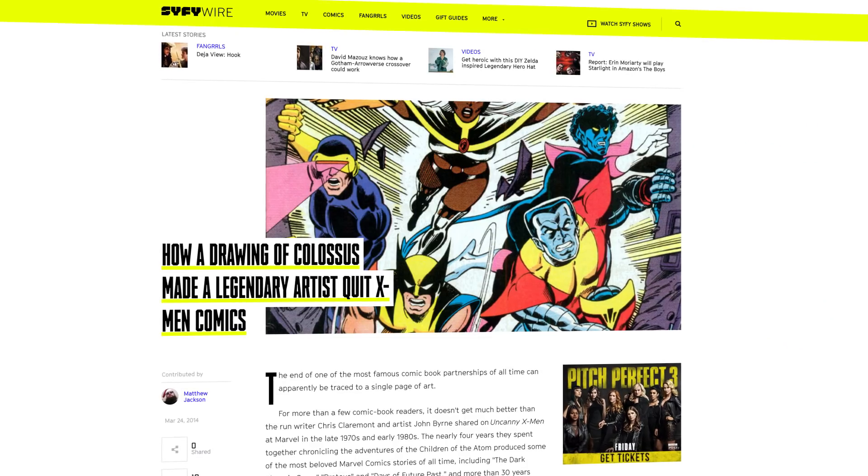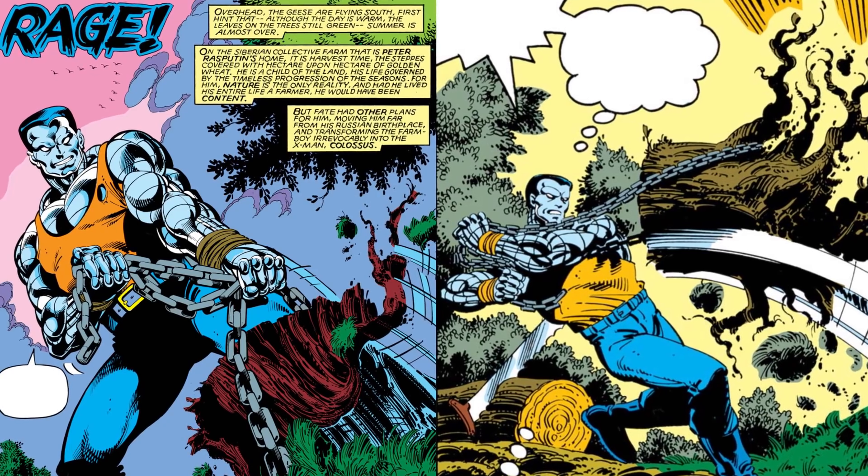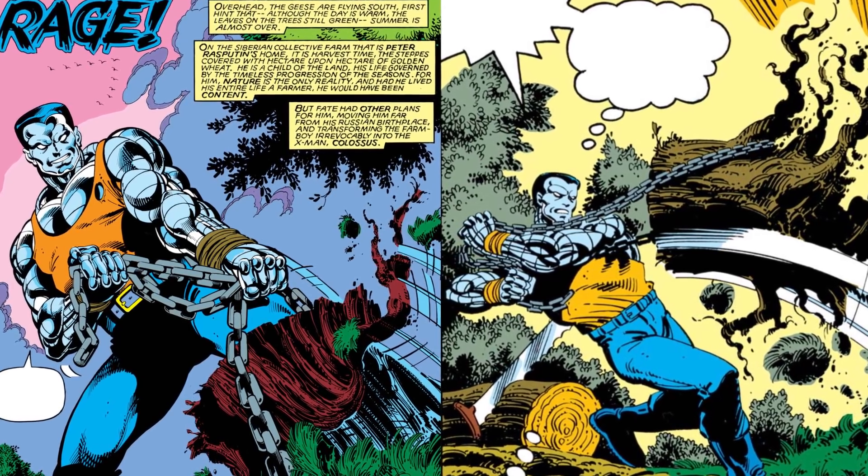When the art was done, he would come back in and provide specific dialogue for each panel. The Marvel Method was widely used because it freed writers up to work on lots of books at a time, and it gave artists more power over the stories. But it did sometimes result in disagreement. After a lot of similar mix-ups, John Byrne famously quit X-Men after he drew Colossus easily ripping a stump out of the ground, and then Chris Claremont wrote in dialogue about how hard it was.